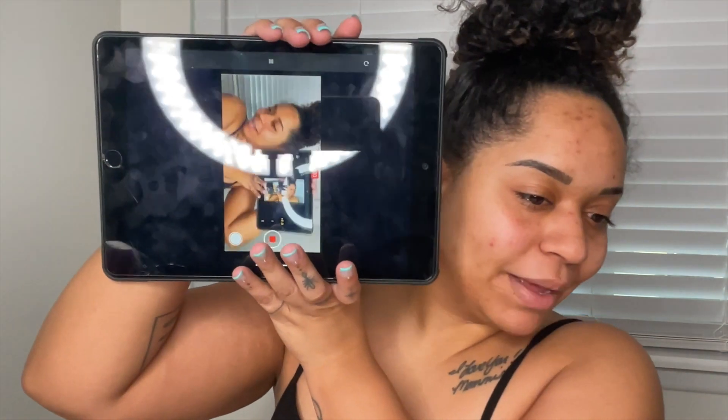Hey guys, so today I'm filming my YouTube video for my makeup on my iPhone, because I feel like the DSLR camera smooths things out and you can't see my texture. I need to update my camera — I have a Canon T6 and I'm just not feeling it anymore. My husband has a 14 Pro so if I really wanted something cinematic I could use his, and I have this on my iPad so I can see what I'm doing.